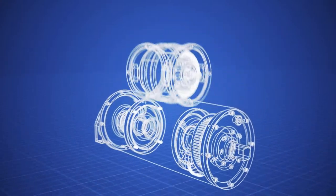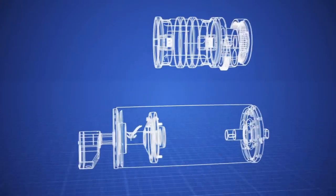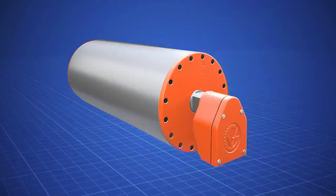With no external motor, gear reducer, sprockets, chain, or chain guard, no external component maintenance is required.